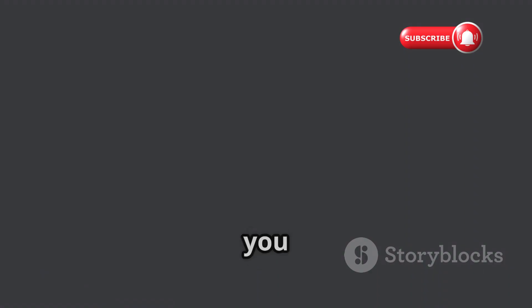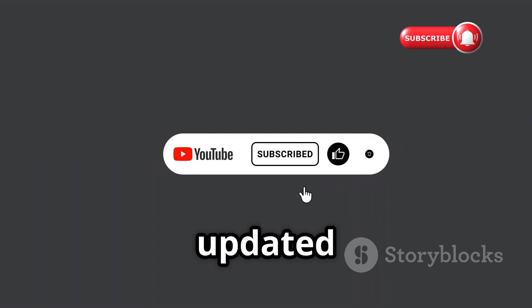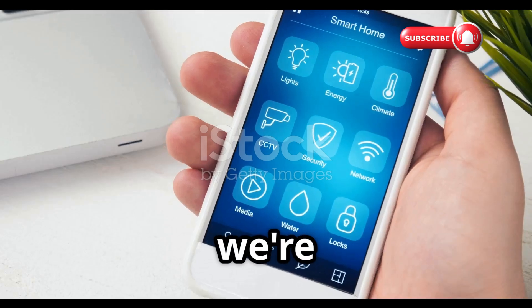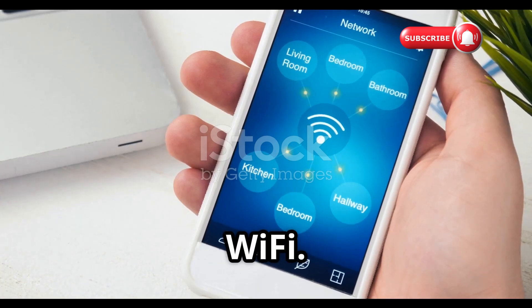Welcome back to our YouTube channel. If you are new here, make sure to subscribe and hit that bell icon to stay updated with our latest content. Today we're diving into something that's all around us but we rarely think about its security: Wi-Fi.